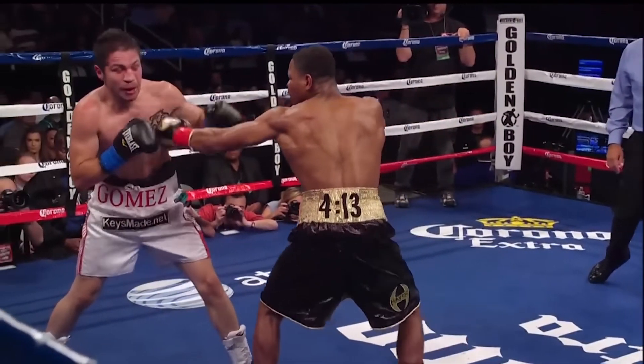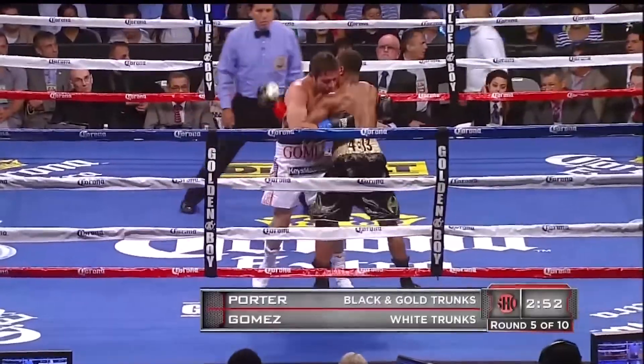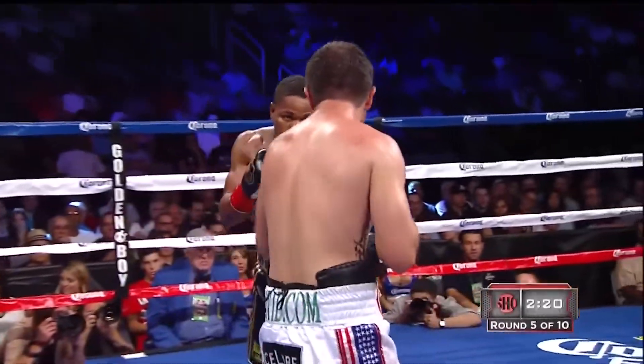Porter would put his combinations together — tripling, quadrupling with the jabs. Sean Porter, 24 years old, from Cleveland, Ohio, in black.